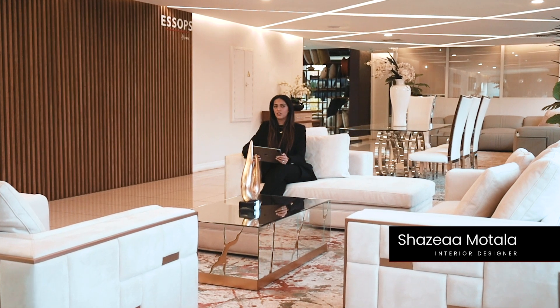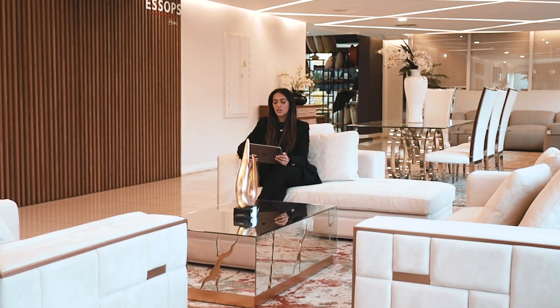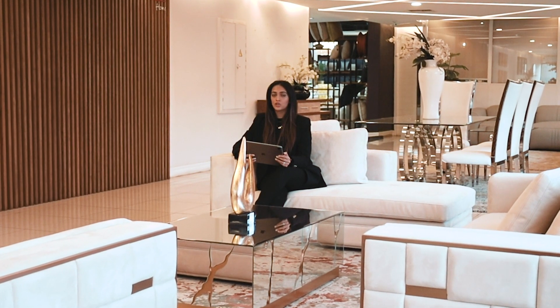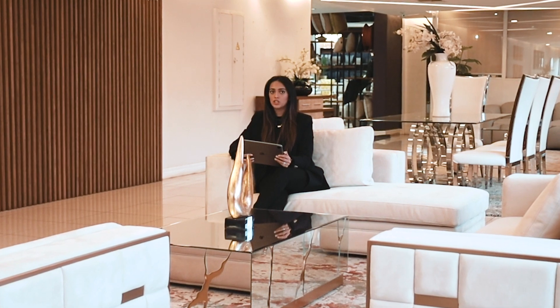Luxury interior design is a style that focuses on creating a space that oozes with elegance, sophistication, and the right amount of glam. This style of design is often characterized by the use of high-end materials such as velvet and chrome. In this video I show you how to pull together a luxurious look seamlessly.